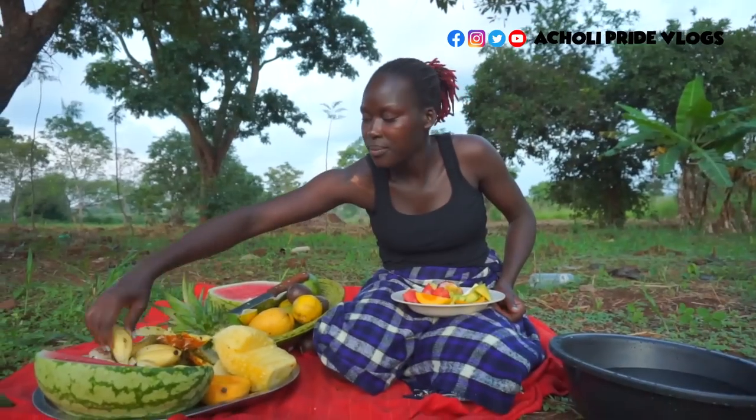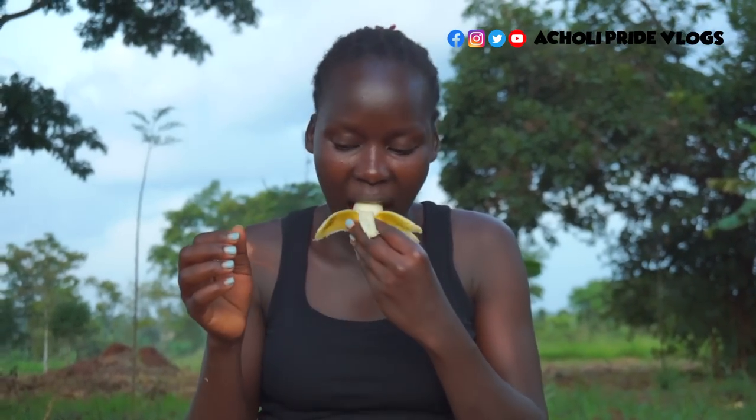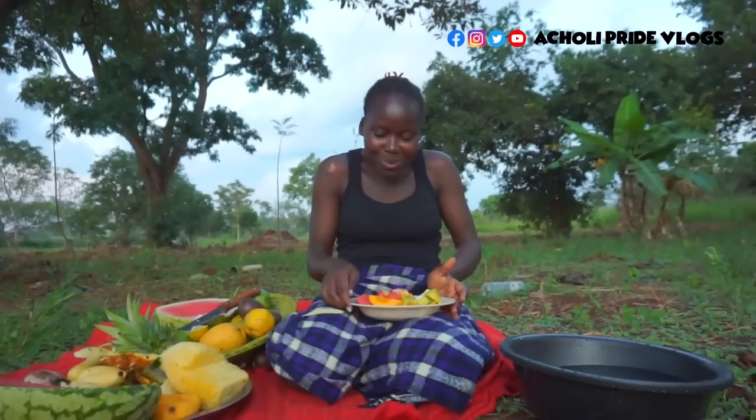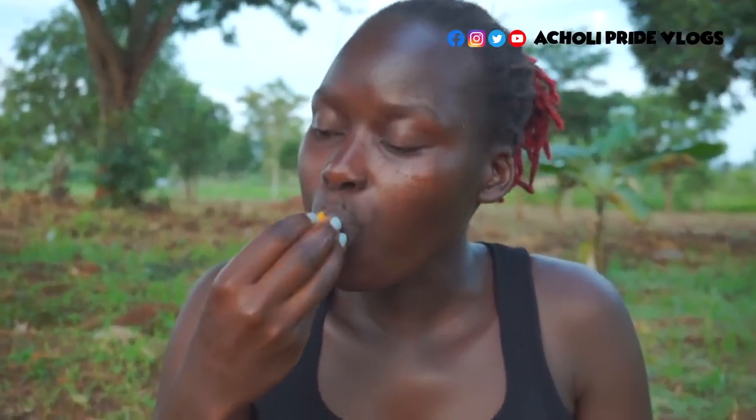Some avocado, and of course some sweet bananas. Let's try this and see. This one never disappoints because I know it — it's from my own garden. I'm spoiled for choice. This variety is the big type; I don't know how it's called in English. Please let me know in the comment section. But it's really sweet.